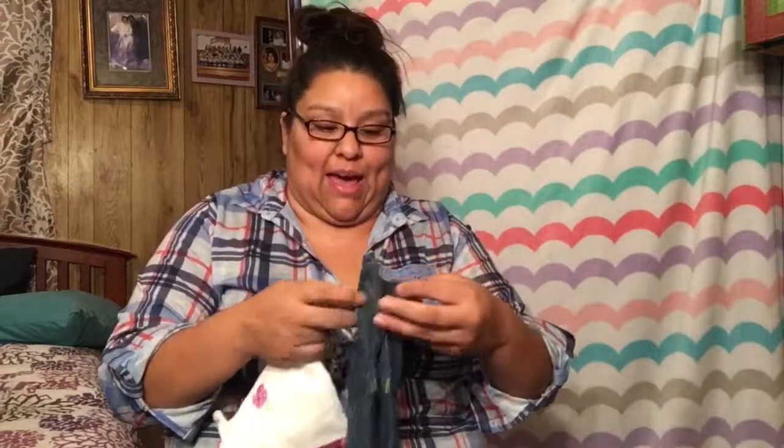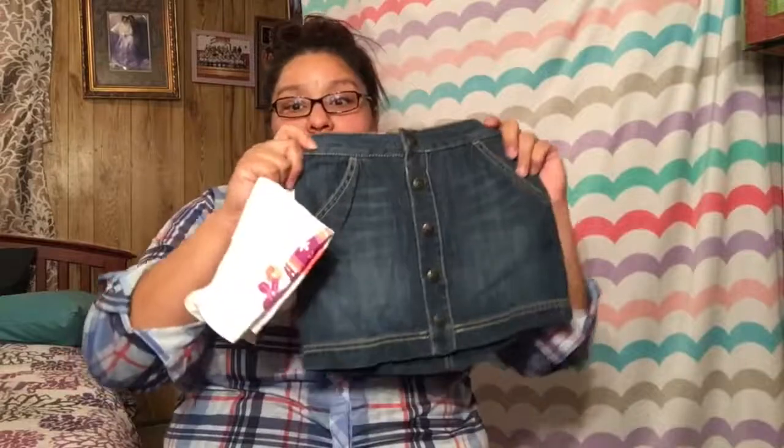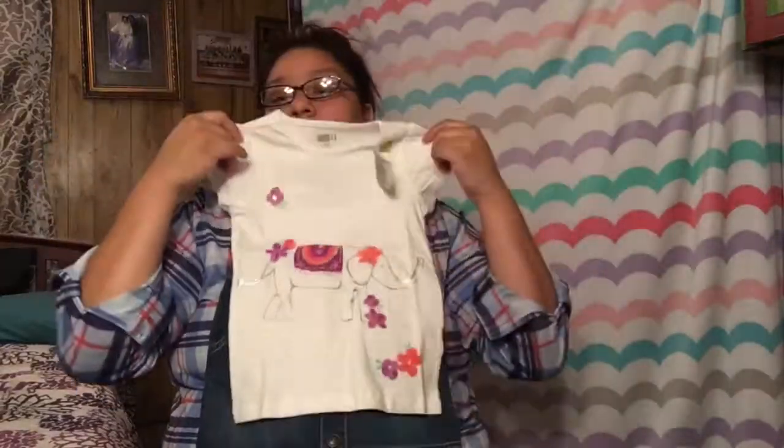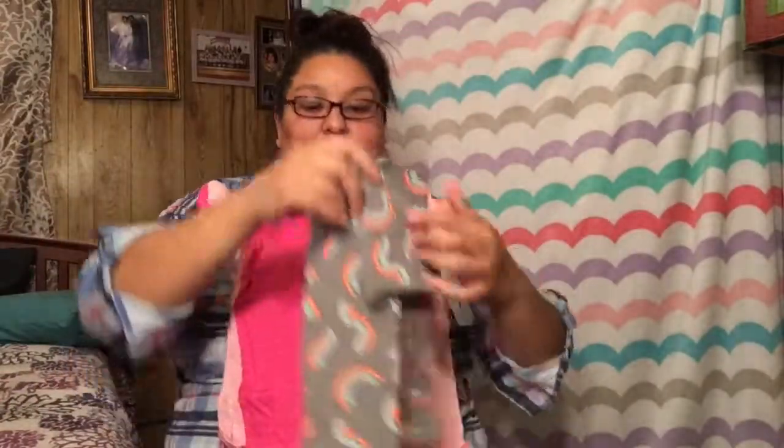I had coupons for Kohl's and I didn't go on tax-free weekend because it would have been packed, so I went two or three weeks earlier. I also got a cute little shirt-and-skirt set at Crazy Eight. Another outfit my sister purchased at Target is also in the mix.